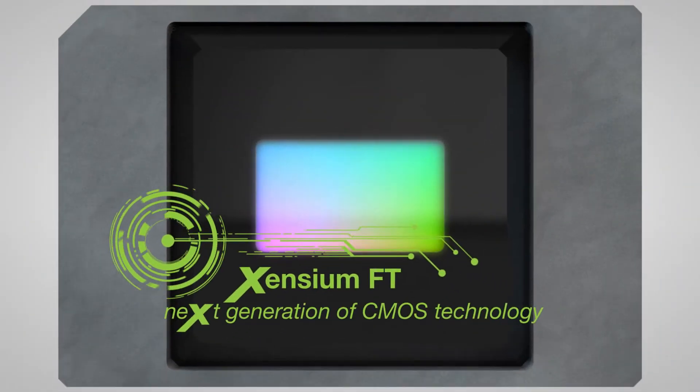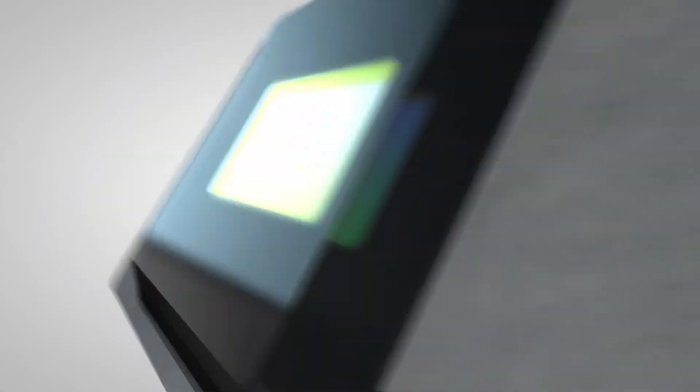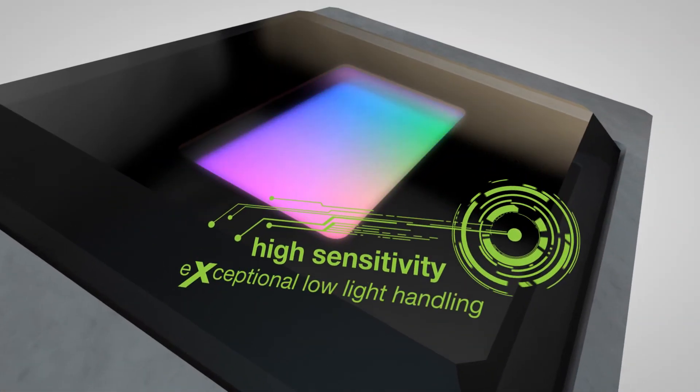Our engineers are the technology leaders when it comes to camera imaging. The new Zintium FT CMOS imager with floating point accuracy is built for live broadcasting, dealing with flashes and fast movement without shuttering or artifacts.